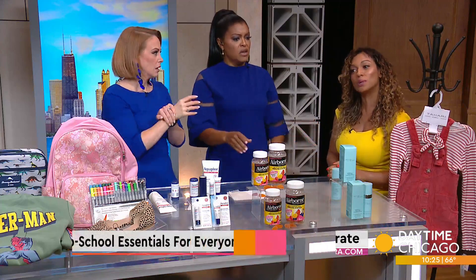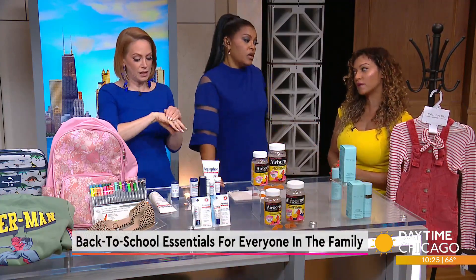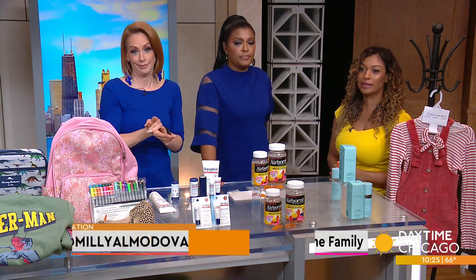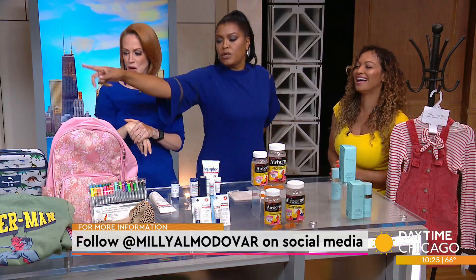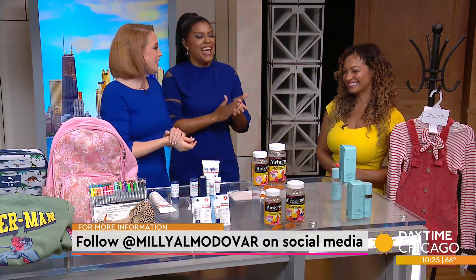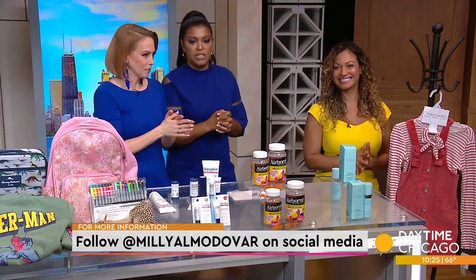It's expensive, but you know what's more expensive — Botox. That's how you've got to look at it. All right, Millie, thank you — some great stuff here. Follow Millie on social media for more tips.